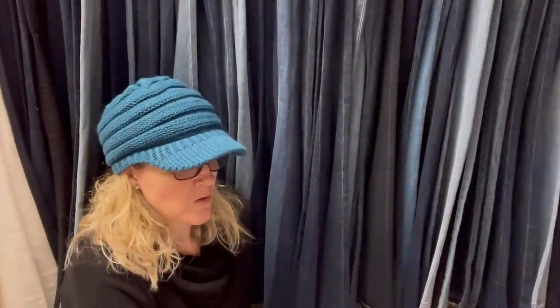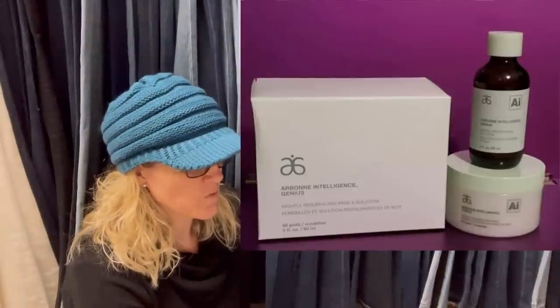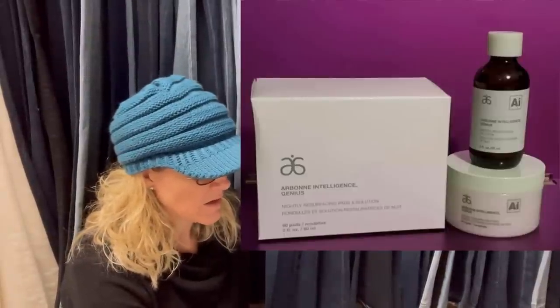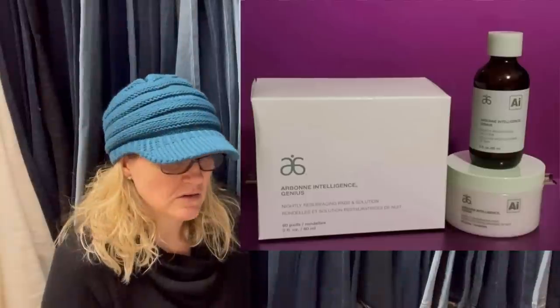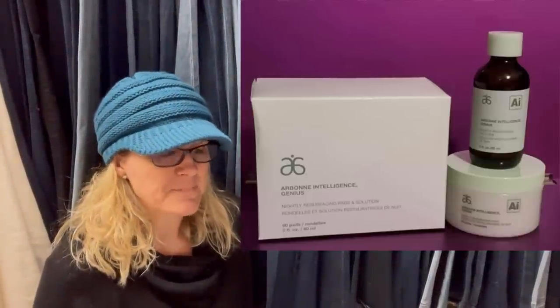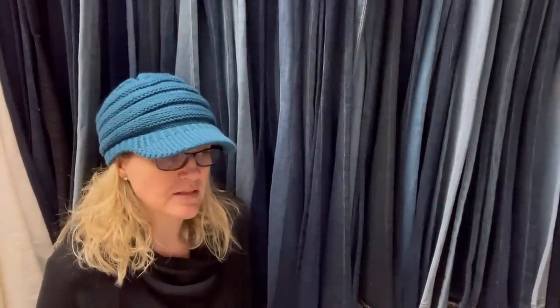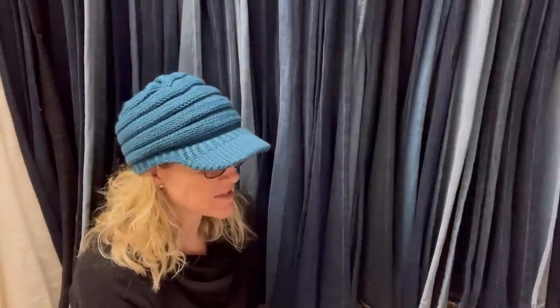Picked up a new kit at a local consignment store for $2.99. Listed it and sold it in about eight days for $45 — did accept an offer. This is Arbonne, which is kind of a direct sales brand. Be careful with these items — some can be a VeRO violation on eBay. It looks like she sold it on Poshmark.